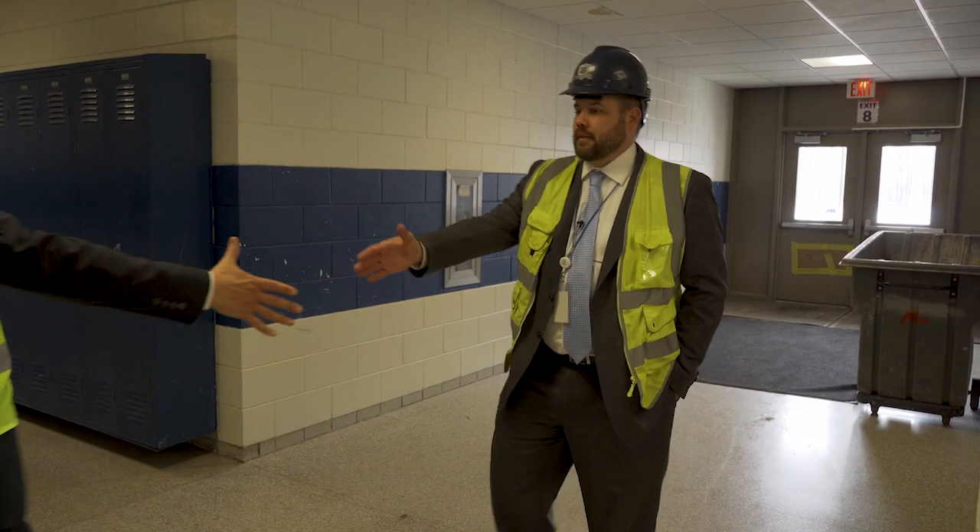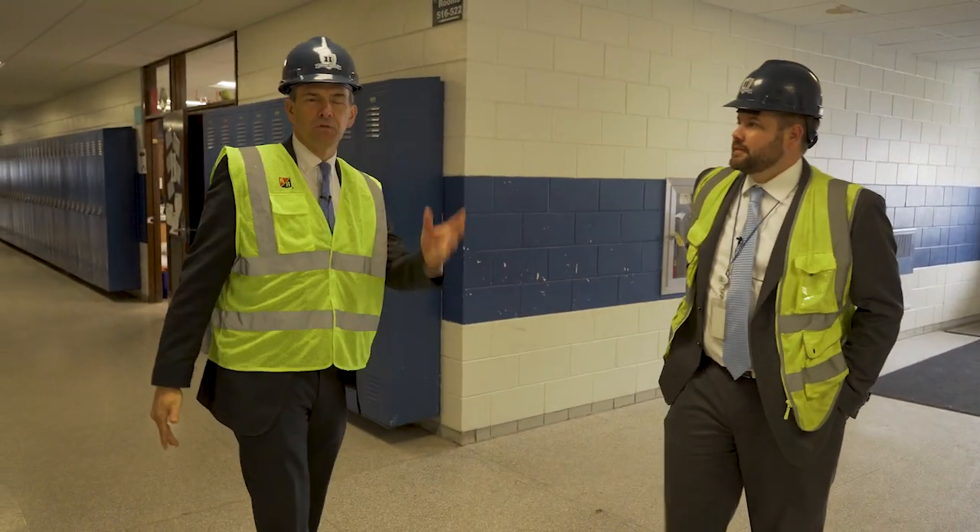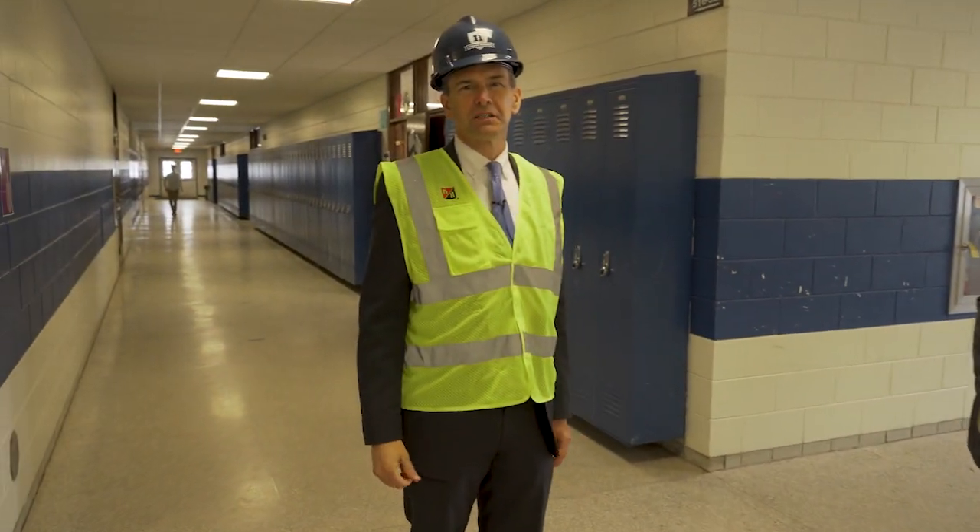Well, Dr. Nick, thank you for taking us around the high school, and thank you for watching another segment of Western Wisconsin Journal.